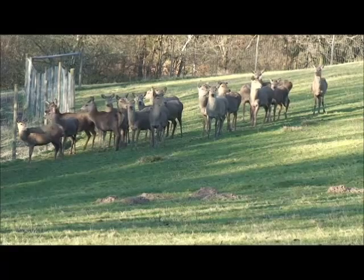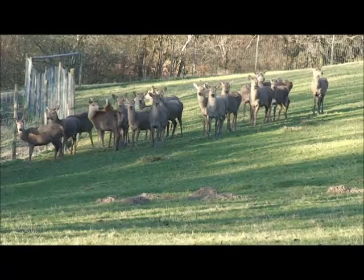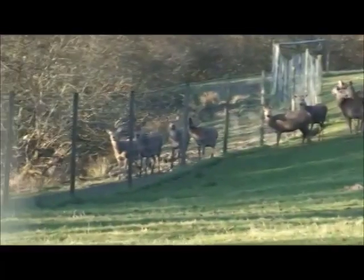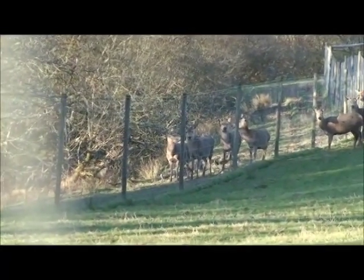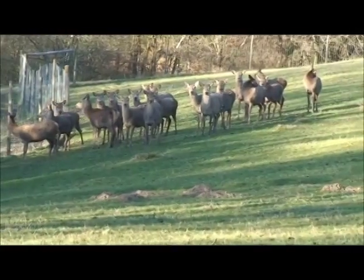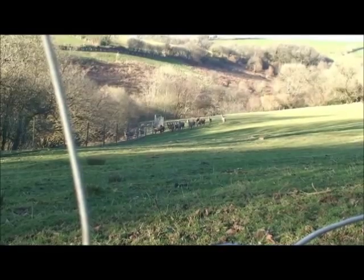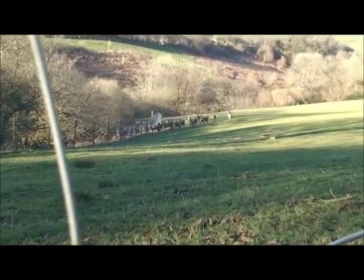I don't know how close I will be able to get, but what I might do just to see — I want to have a walk down that side of that fence there, just on the outside in a second, and then we'll see what happens. Like I say, I'm not hidden, and they know I'm here, so we'll see.